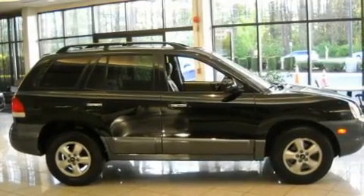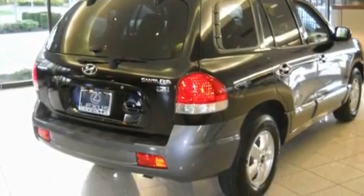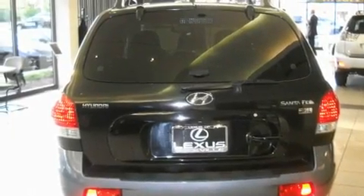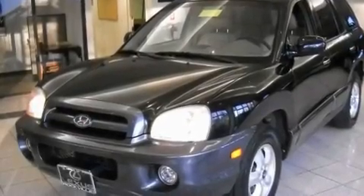Its top features include a power sunroof, cruise control, a rear window defroster, a premium audio system, a leather-wrapped steering wheel, alloy wheels, a passenger-side vanity mirror, a traction control system, a keyless entry system, and folding rear seats.